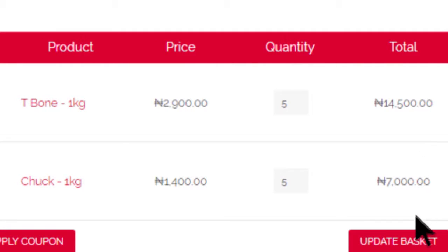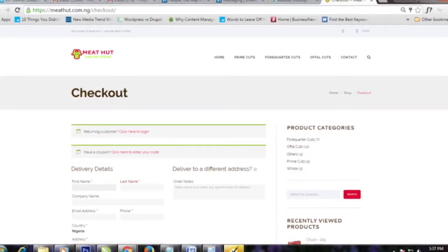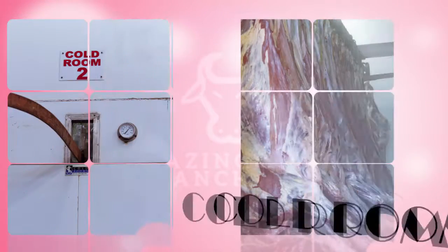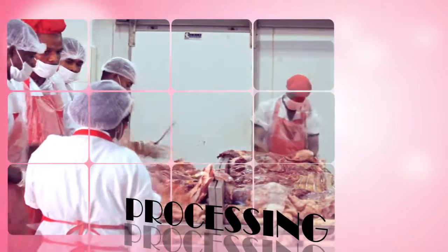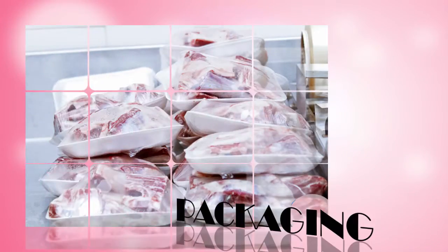Make payment and select delivery mode. Our procedure goes from the ranch to the slaughterhouse, the cold room, processing, and final packaging for consumption.